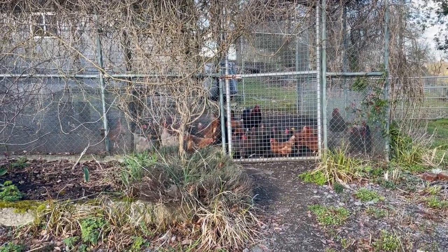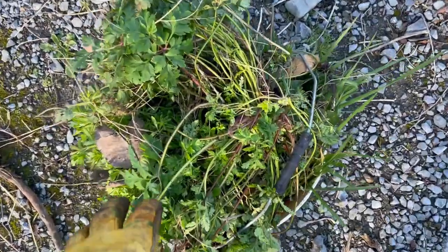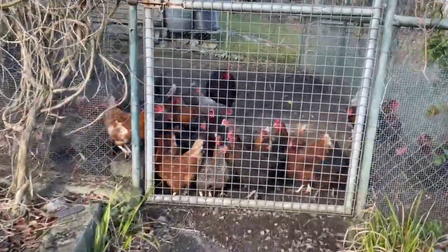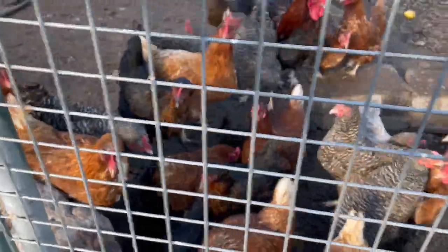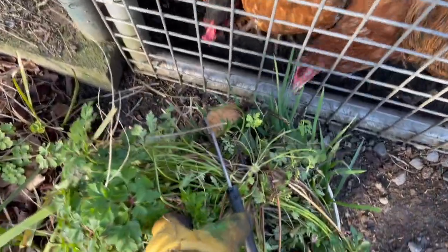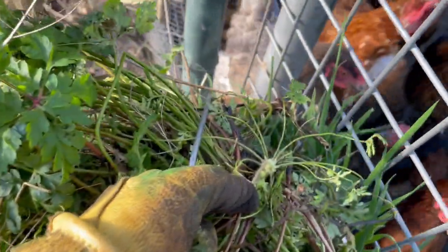The chickens are all ready for my recent bucket of weedings from out of the vegetable patch. Look at them trying to reach through to get at the vegetables — sorry, not the vegetables, the weeds from the vegetable patch.